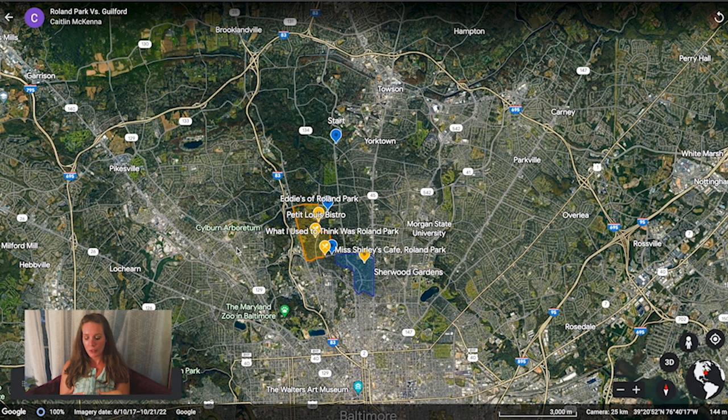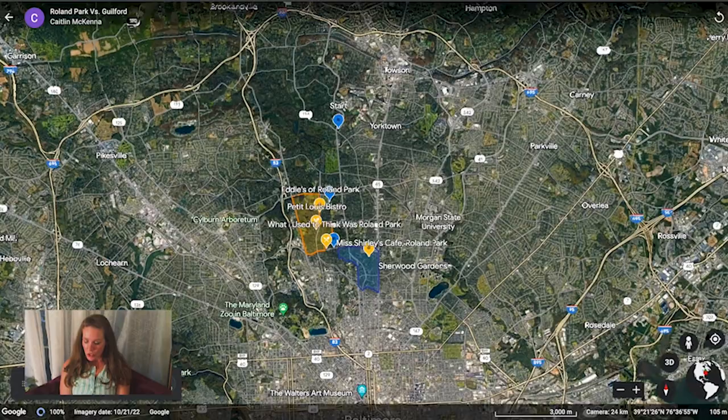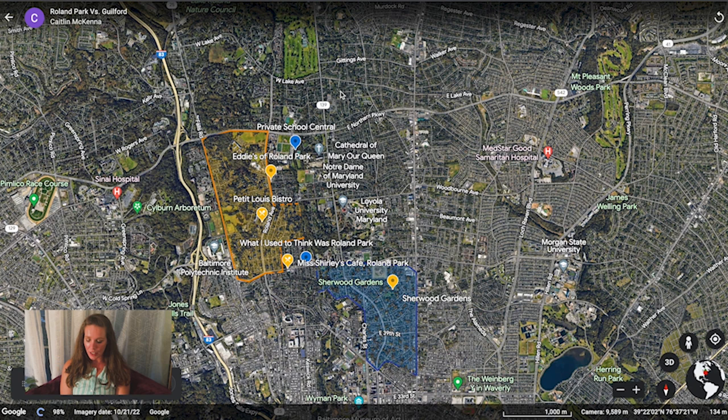I'm going to show you what I used to think was Roland Park — which is kind of funny because I'm from this area and I have friends who lived here, but I never knew. I used to think Roland Park was this entire area, which turns out is also Guilford, Homeland, Keswick, Roland Park — there are a bunch of different neighborhoods that fall inside of that area. But we live and we learn!